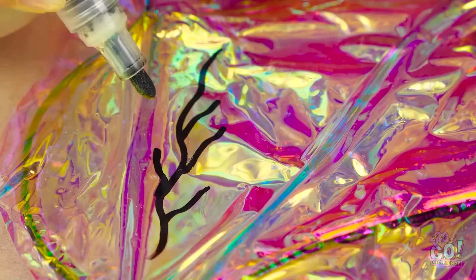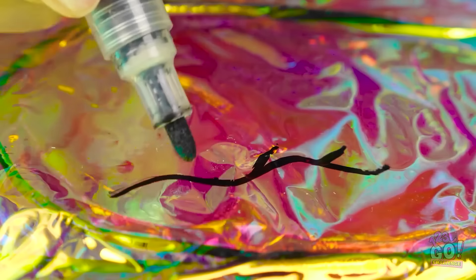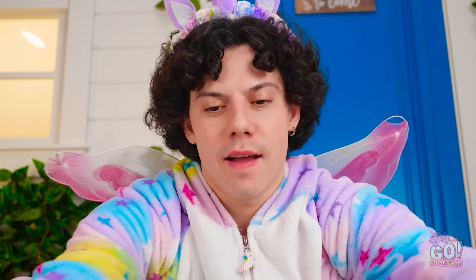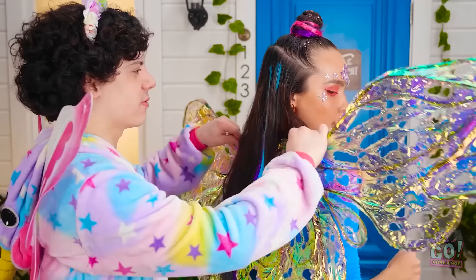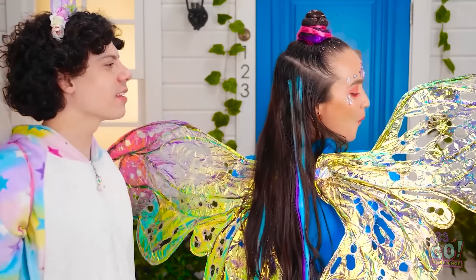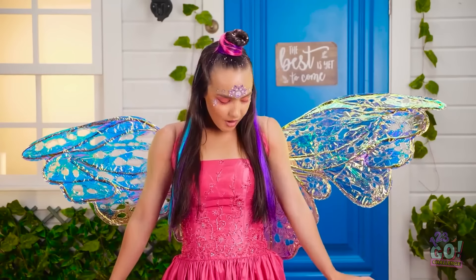I'll use this to add details — a few squiggly lines here, another there. It's almost ready. I don't need this anymore. Your wings are ready. I know, they're spectacular. You made those? I'm a natural at this. Try them on. They're perfect! Wonderful! But I need one more thing.